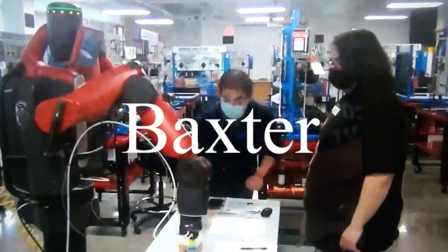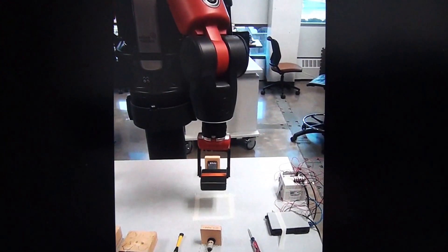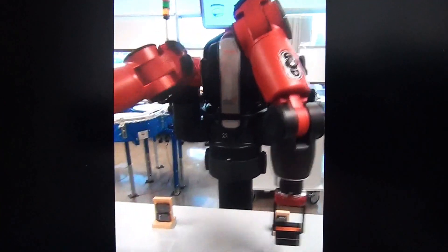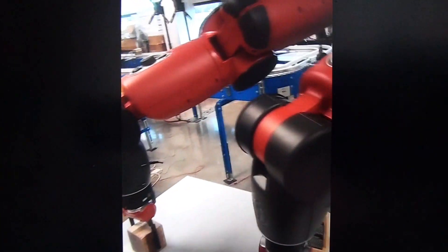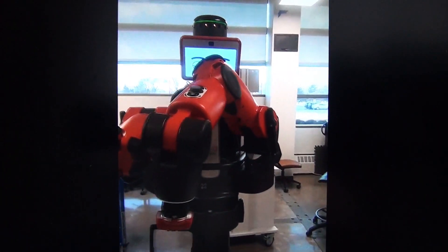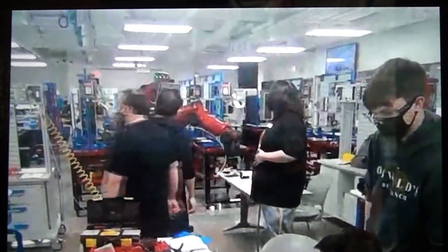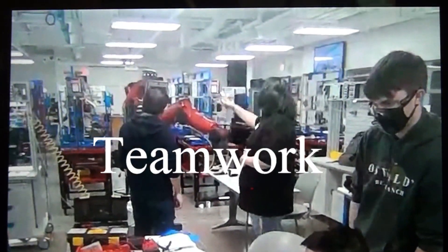Learn to program Baxter, the humanoid robot. Teamwork is highly encouraged.